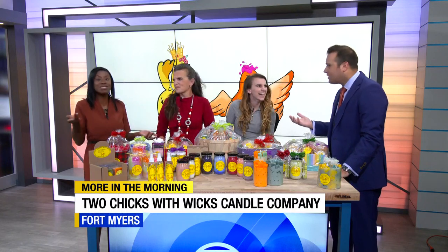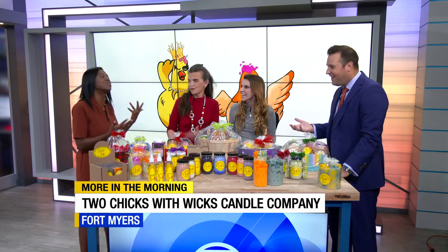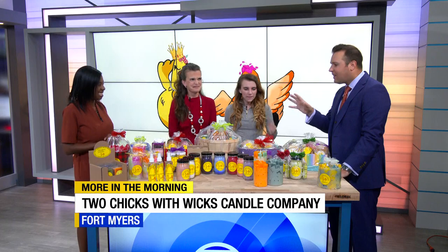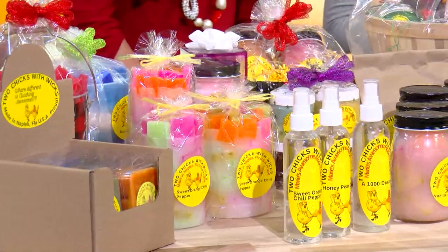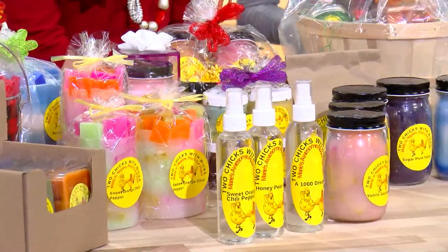That would burn constantly in my house — I have one burning on my coffee table right now. We're one week from Christmas, so this is like that last minute gift. You need to stand out to your family or friends and get them something locally made. You guys have so many different options.